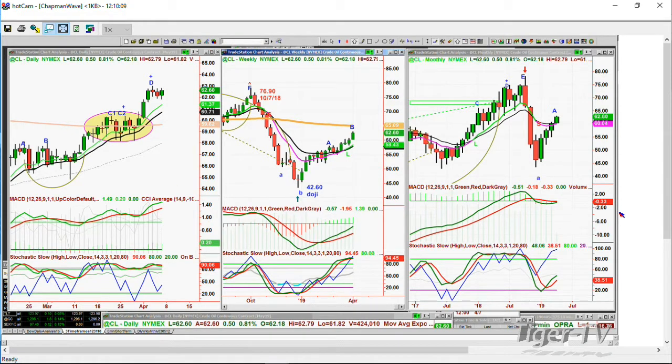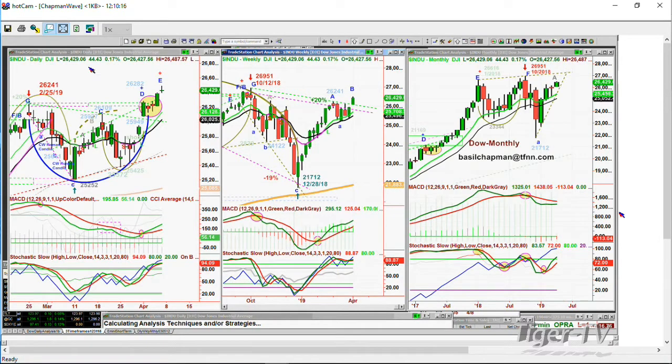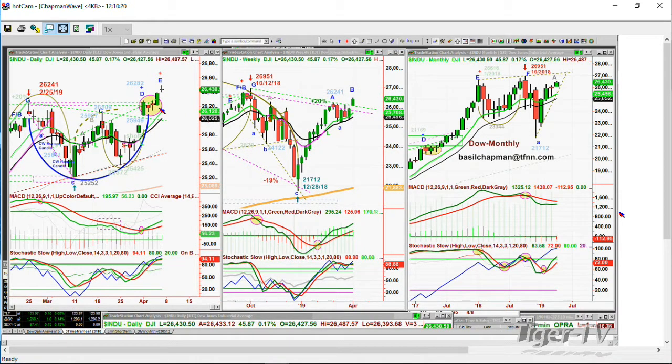Next, I want to look at notation in the Chapman Wave methodology. The Dow had a high yesterday of 26,398.90. The low today was 26,393.68. It started off with a slow move to the upside, then garnered more energy. Now it's got a small doji candle so far for the day. On a Friday, five days after a gap to the upside — a big spike on the 1st of April — taking out the left side high of 26,241 from the 25th of February. Beautiful cup formation.